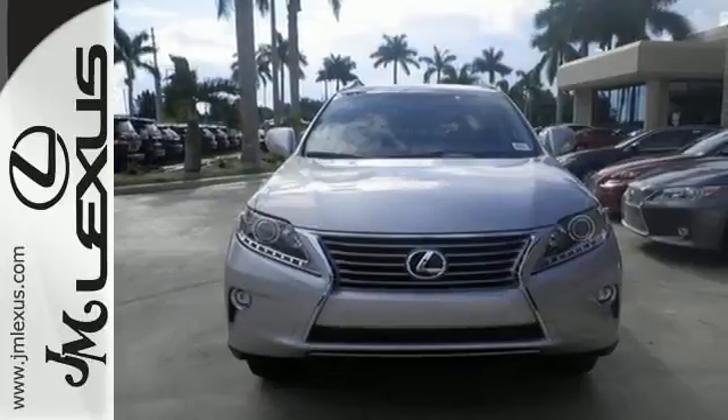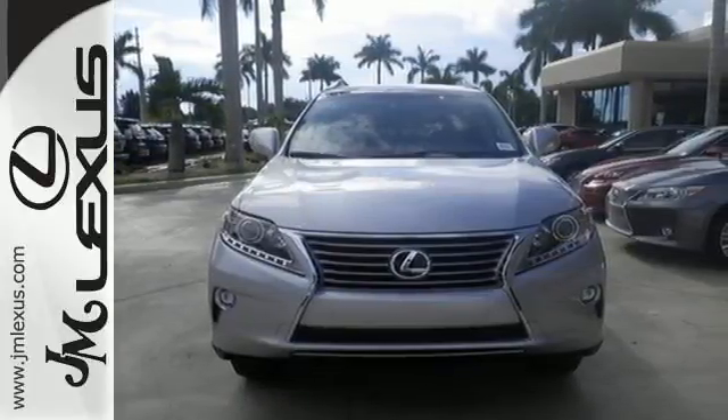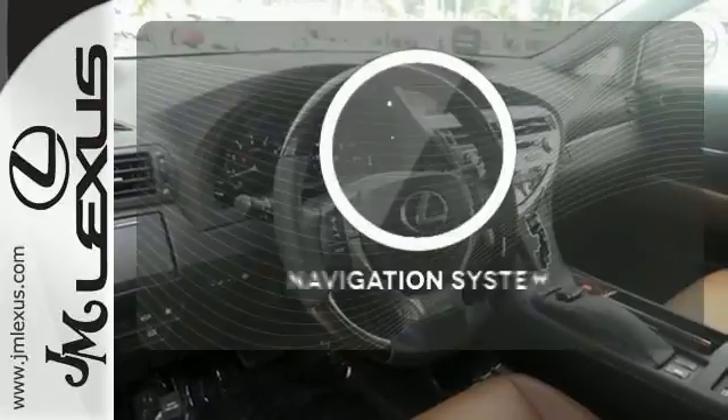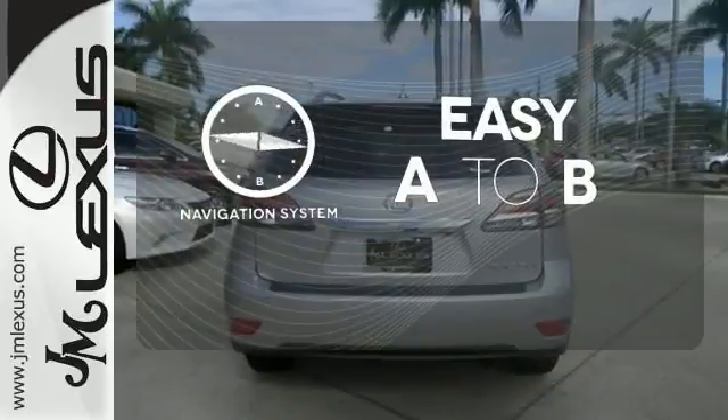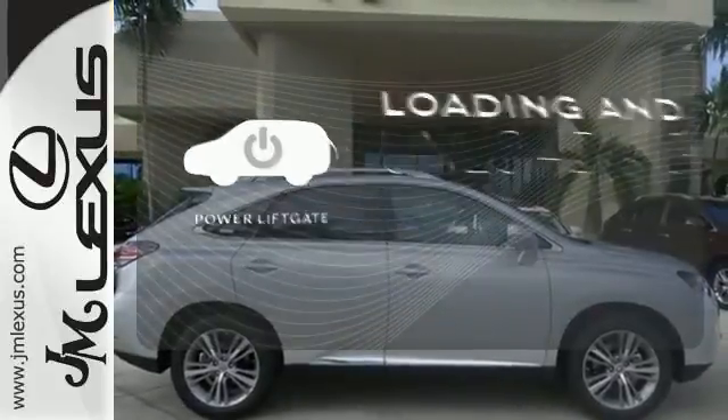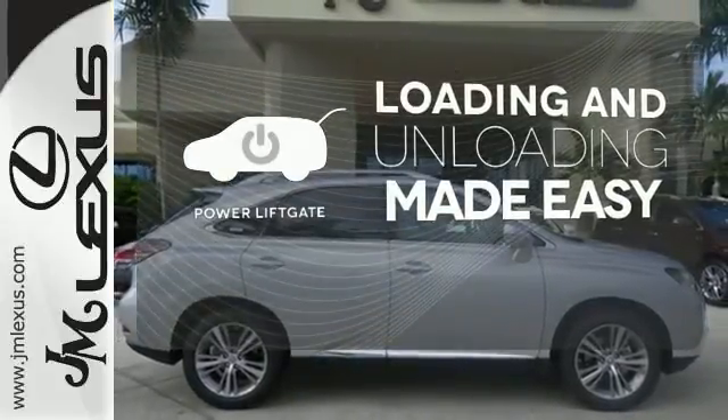You'll enjoy added touches like luxurious leather upholstery, premium surround sound and smart access with push-button start. Feel confident getting from point A to point B with the navigation system. Loading and unloading your vehicle just got easier with the power liftgate.